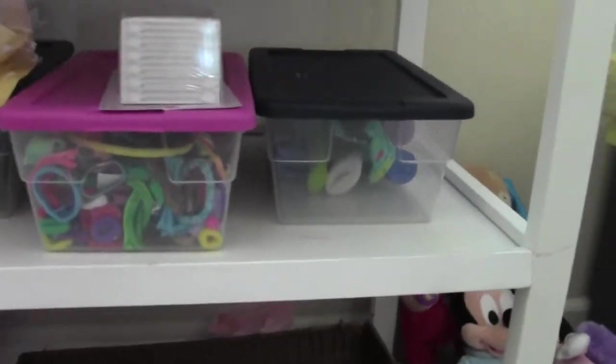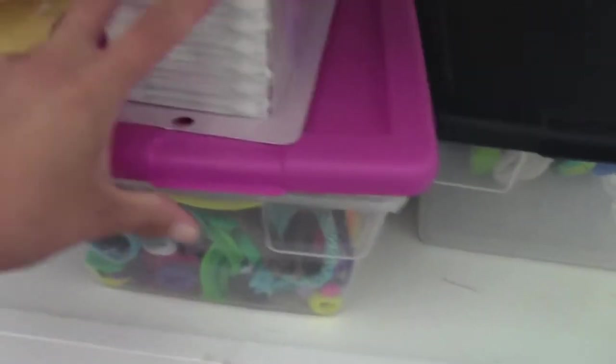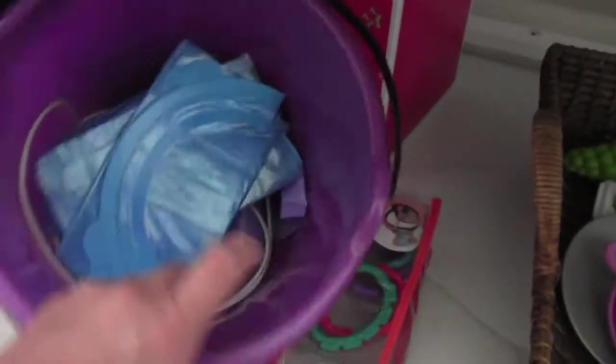And then down here I have a bunch of sunscreens and stuff. A bunch of scrunchies for Apple. Wipeys, disinfecting wipeys. Their diaper genie baggies. And then toys.